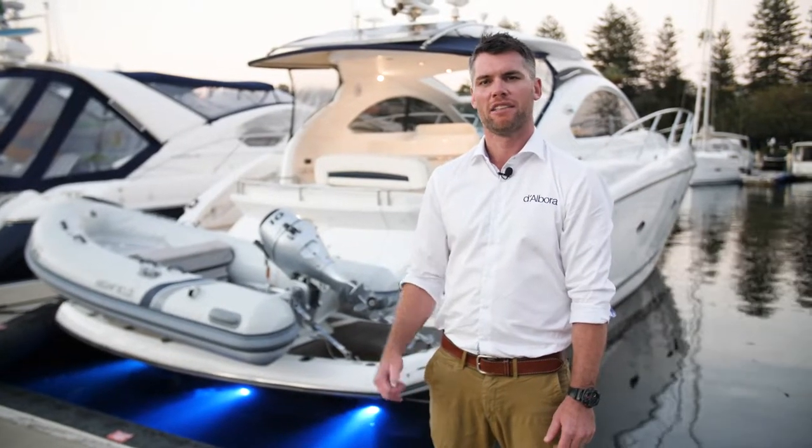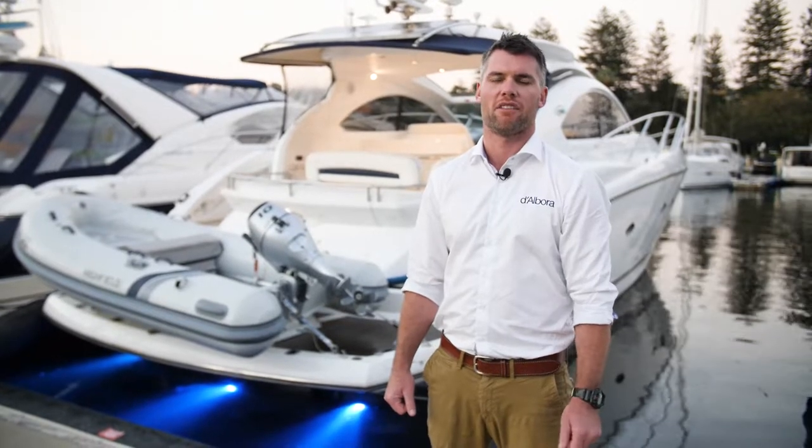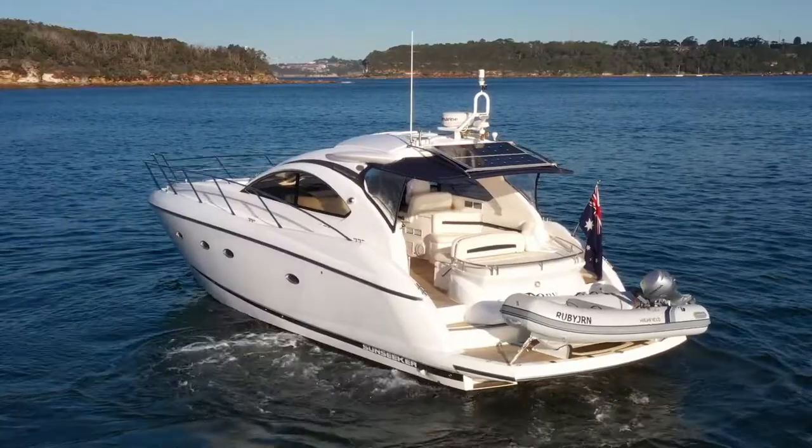Hi, I'm Adam from Darbora Marine. Behind me is a 2007 Sunseeker Portofino 47, currently listed for sale. Let's go and take a look.